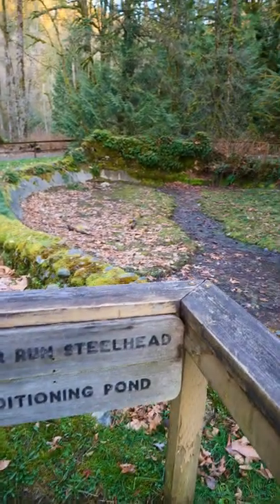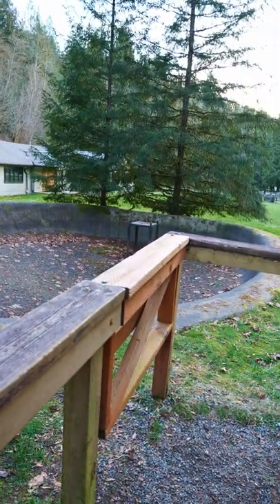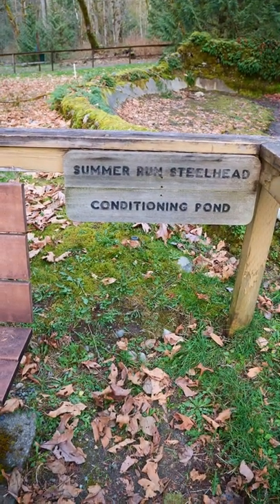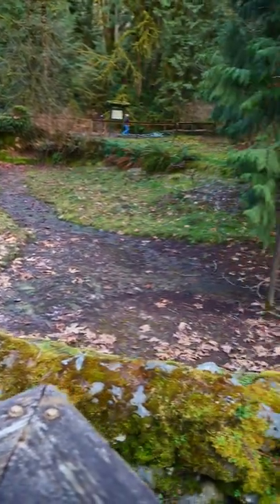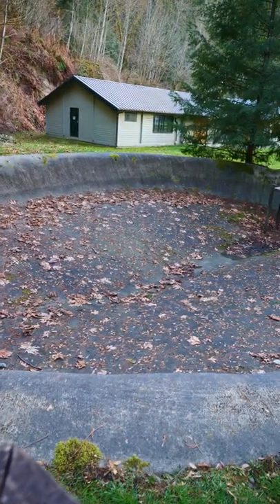We are at Flaming Geyser — the geyser is up there, but I wanted to show you guys these cool ponds here. They are ponds for summer run steelhead conditioning. I'm not exactly sure if they still put fish in here, but a couple years ago I definitely remember seeing fish in here. Look at that — that's cool.